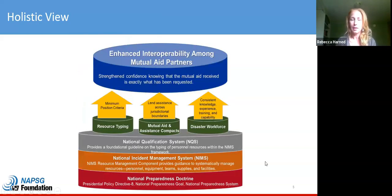This slide provides a holistic view of how NIMS works and where its foundation lies. The foundation is in national preparedness doctrine — Presidential Policy Directive 8, National Preparedness — which serves as the foundation for the National Incident Management System. NIMS sits on top of that, supported by the National Qualification System and NIMS Resource Typing Definitions. Supporting implementation are mutual aid agreements and compacts, the building of a disaster workforce through training and exercises, and credentialing and qualifying personnel. All of this supports the vision for enhanced interoperability among all mutual aid partners.